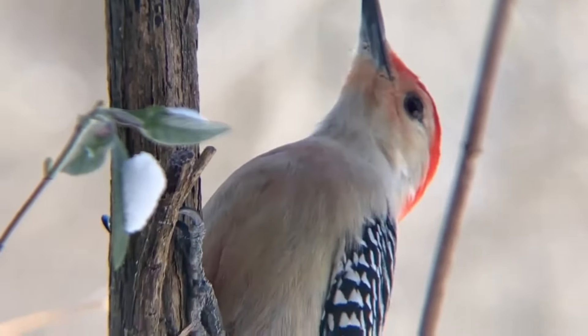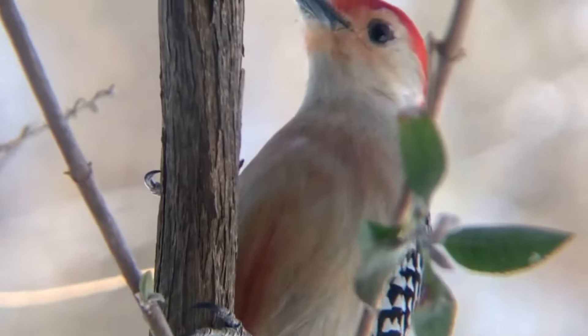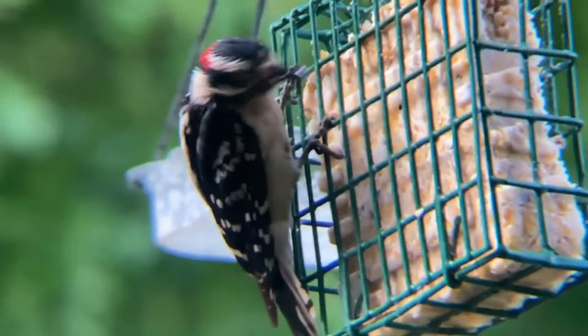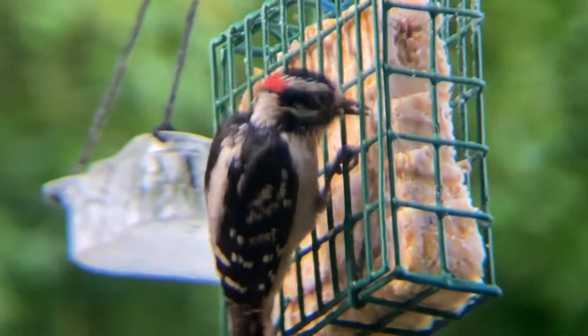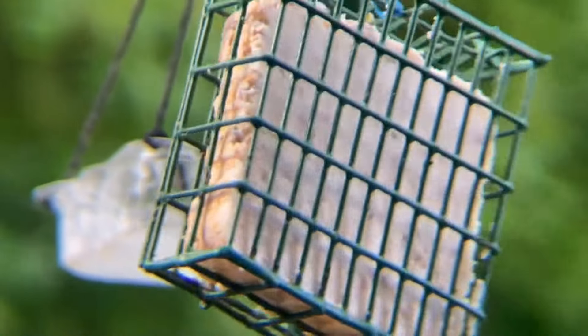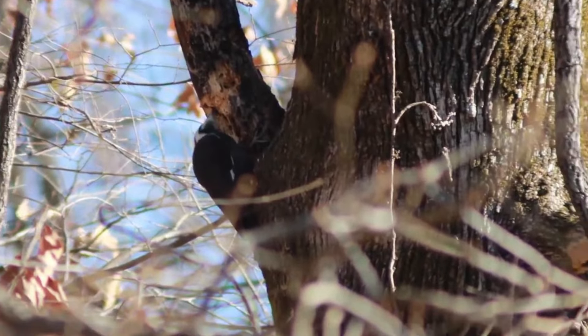Woodpeckers are one of the most diverse groups of birds, with species existing in nearly every color and on all continents except Antarctica and Australia. They are also common feeder birds gobbling suet at feeders and occasionally taking peanuts from people's hands. For these reasons and more, here are 5 tips to identify woodpeckers no matter where you live or intend to bird.